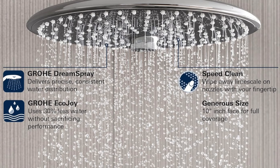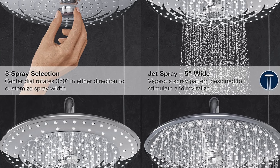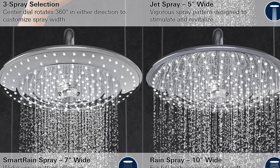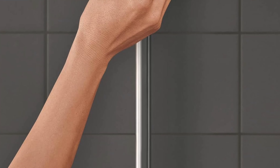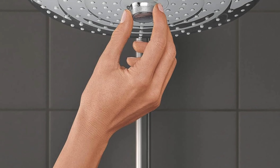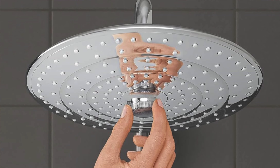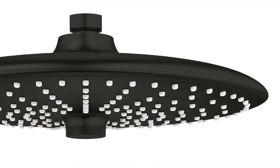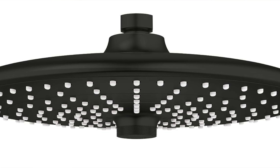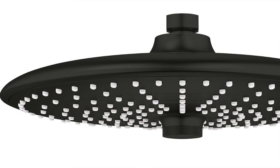Pros in a nutshell — versatility: you like it soft, you like it hard, this shower head doesn't judge. Smart control knob lets you easily flip between settings, like scrolling through your ex's Instagram — quick and full of regret. Inner water guide keeps the head cool while you get steamy, because nobody likes a hot-headed shower. Also a lifetime warranty, because much like your mother-in-law, it's never going away. Cons — finish limitations: only available in starlight chrome or brushed nickel, so if you're going for that rustic haunted cabin look, maybe not for you. Also, if you're in an area with water restrictions, there's a 1.8 GPM option.